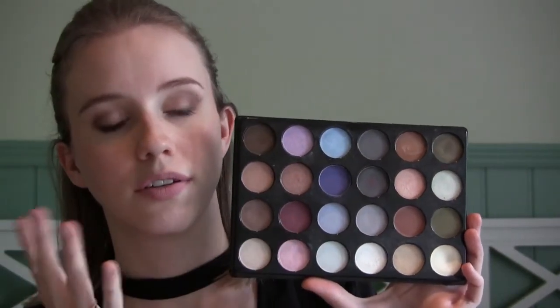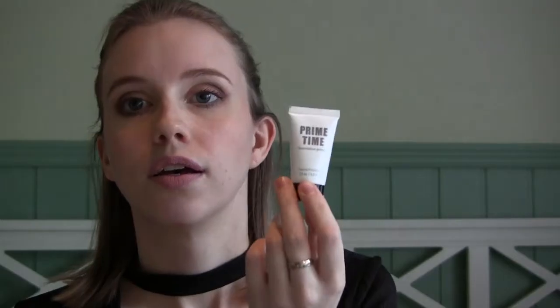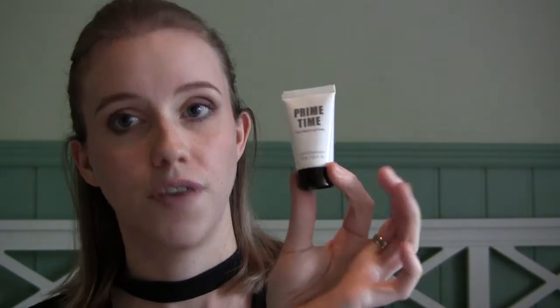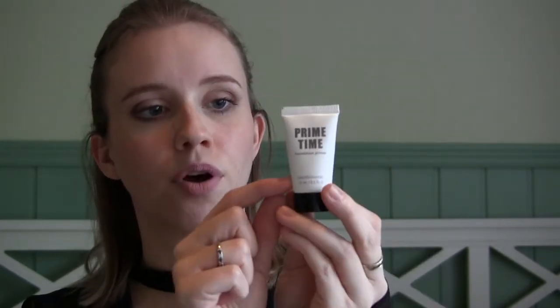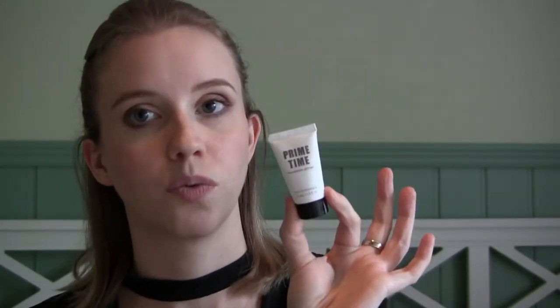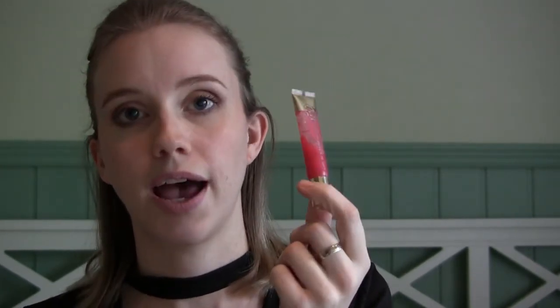Then I have my Bare Minerals Primetime Foundation Primer. It's kind of hard to see the progress because you can't really see through the bottle, but I can feel that it's getting very empty — probably down to about here. I think I'm going to finish this one by my next update.